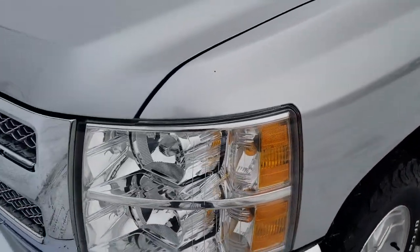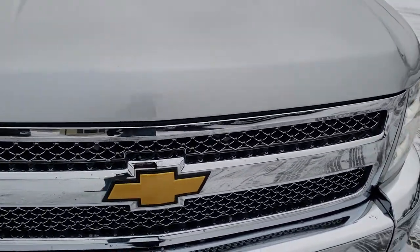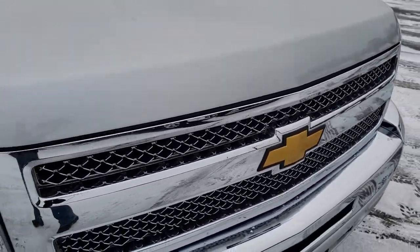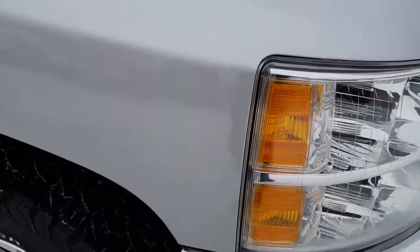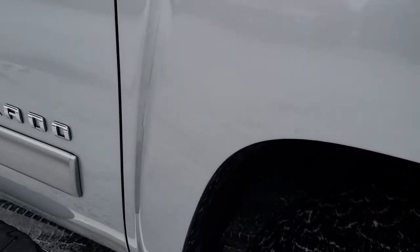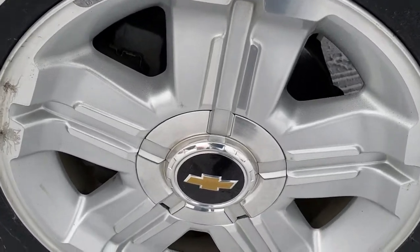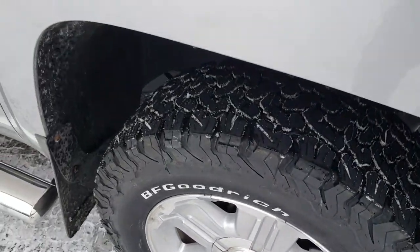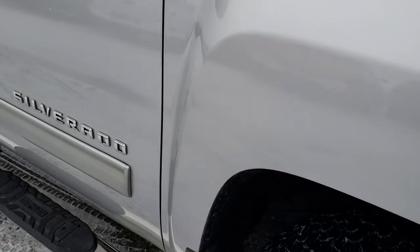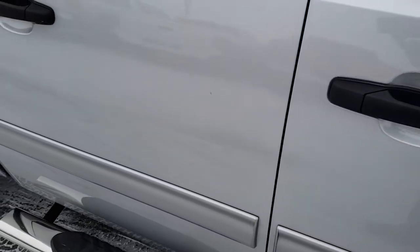No dents or dings on that front fender. Front grille and hood are in excellent condition — I didn't see any dents or dings. Headlight lenses are nice and clear. Passenger side fender is absolutely perfect, no dents or dings, and the passenger side rim is in pretty nice condition as well — no scuffs or scrapes. As you go down this side of the truck, you can see just how clean the body is, how reflective and mirror-like that paint is.